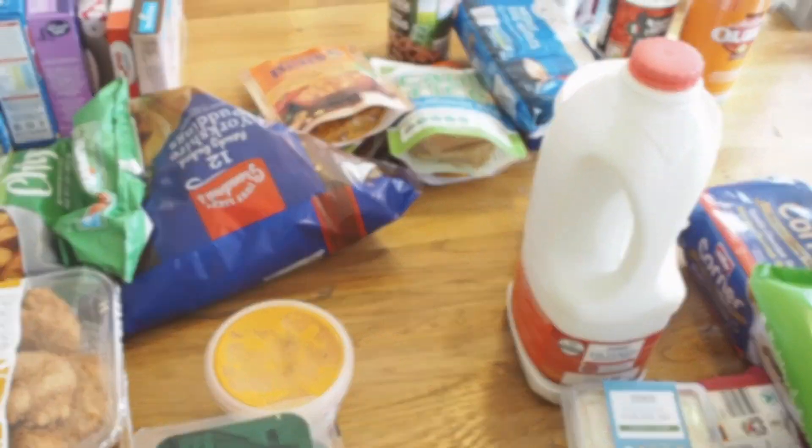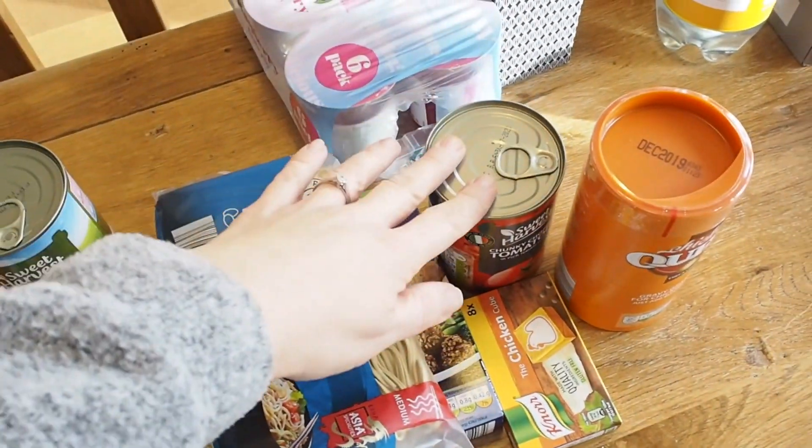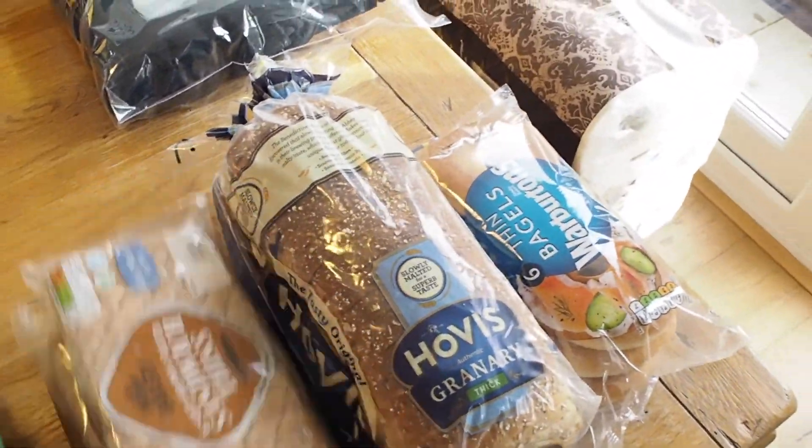On Thursday we're going to have chilli. I haven't bought the mince for the chilli because there wasn't anything that was in date, and Andrew's not a fan of putting stuff in the freezer and then defrosting, so I'll just go and buy fresh mince on Thursday. I use the Weight Watchers recipe — I'll link the video below where I did a 'what I eat in a day' and cooked the recipe. It needs chopped tomatoes, mince, kidney beans, and pepper, and we have that with pitta breads.